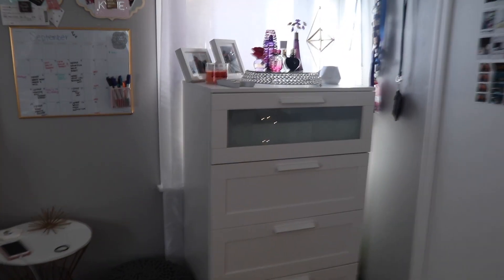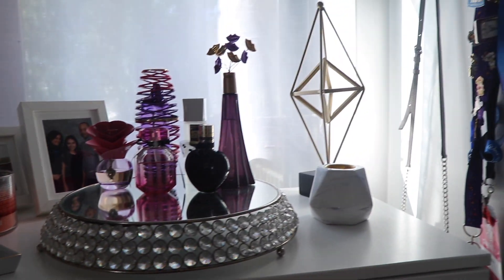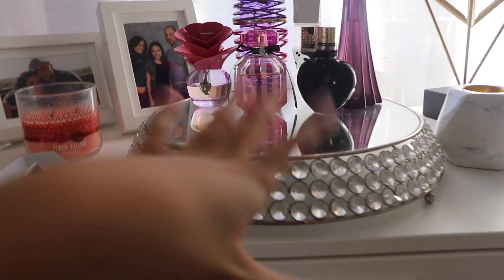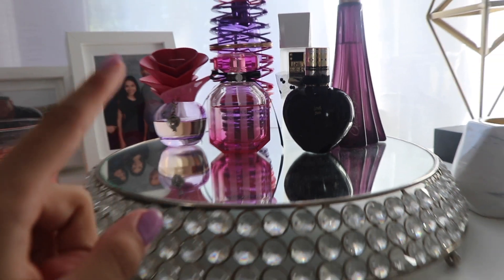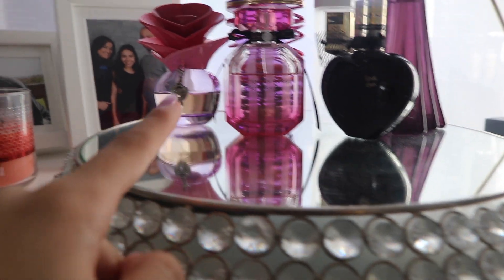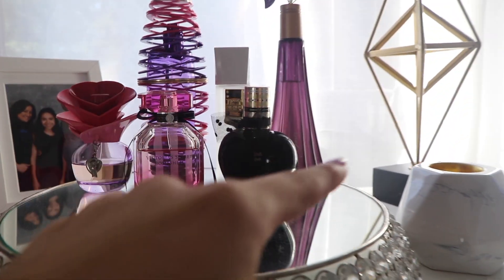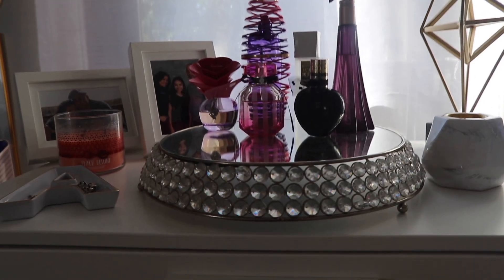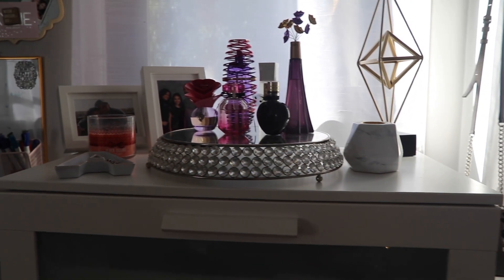Right here is my dresser. I got my dresser from Ikea and I really like it because it's got this frosting on it. This is what the top looks like. This glass thing is actually a cake holder. Right here I just have some of my perfumes — I have my Victoria's Secret by Michelle perfume, my Justin Bieber perfume, a Bethany Mota perfume, a Selena Gomez perfume, and two more Justin Bieber perfumes. That's not all my perfumes but I like to have them there.